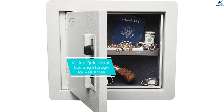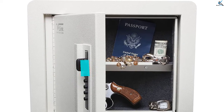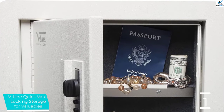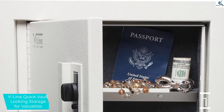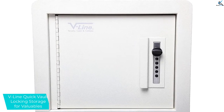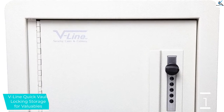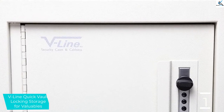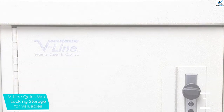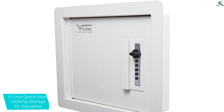And finally at number 1, V-Line Quick Vault Locking Storage for Valuables. Precious gems and metals can be prone to scratching, so this V-Line model, with its two interior felt-lined shelves, may be your best bet to protect delicate items. The V-Line safe is designed to install between standard wall studs and be disguised with a mirror or painting in front. It features a mechanical button lock that can be programmed with any one of 1,081 combinations. The lock isn't digital, so you needn't worry about batteries, and there are no keys that could fall into the wrong hands.